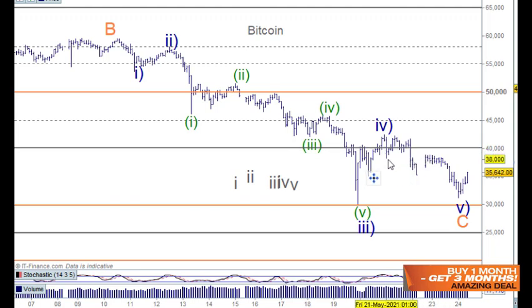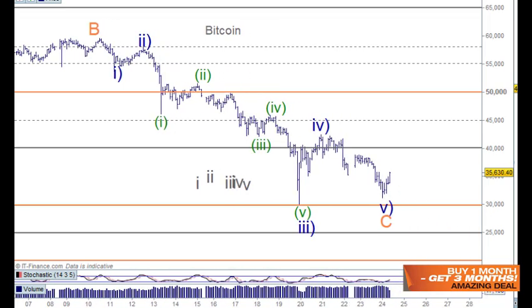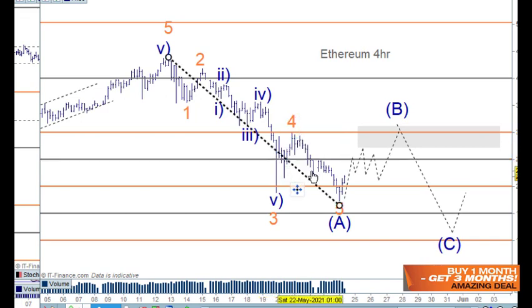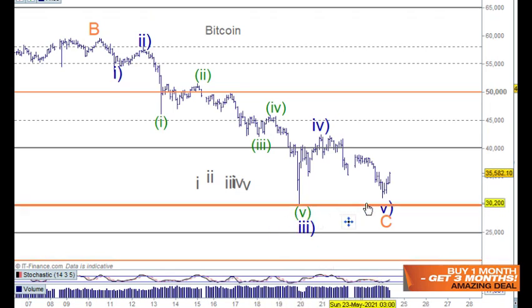There's a bit of a problem: wave four here overlaps wave one over here. Is that a big deal? I don't really think it is, actually, because when we look at Ethereum it goes one, two, three and four — and doesn't overlap in that case. I've used Ethereum's ending structure before to understand Bitcoin's move. In this case wave five is below the prior low, which doesn't quite occur on the Bitcoin side — so we could count that up or down as three waves.